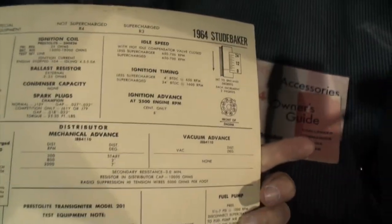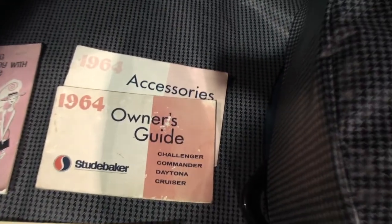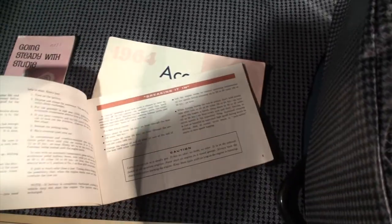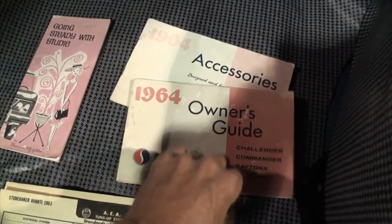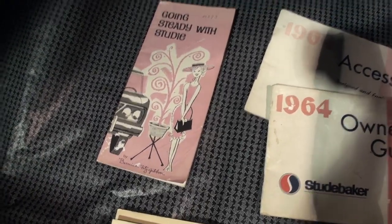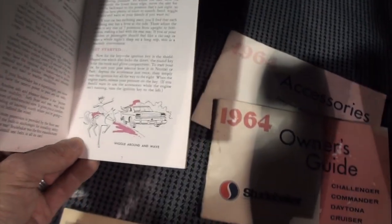So here's the Avanti information. And is there something for your car here, too? Well, this is an Avanti engine, as shown by the envelopes on the side there. I'm with you now. Okay, the owner's guide. Be very careful with these. Tell me what's 'Going Steady with the Studi.' Well, that was one of the advertisements they had back in the day. Going Steady with the Studi — that is great stuff.